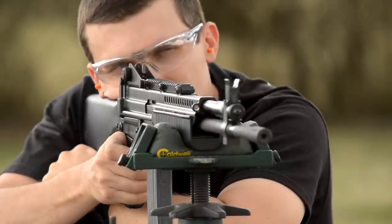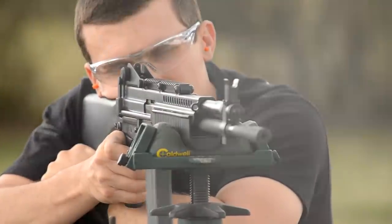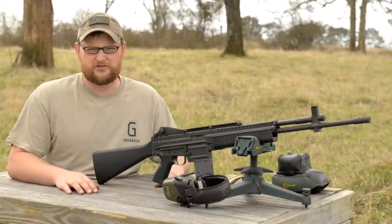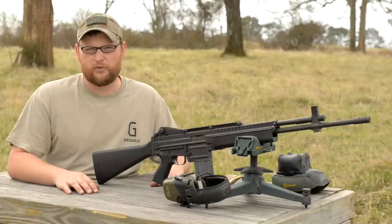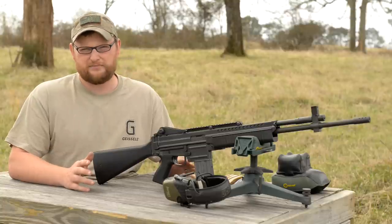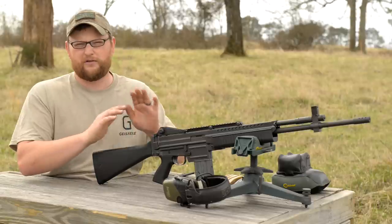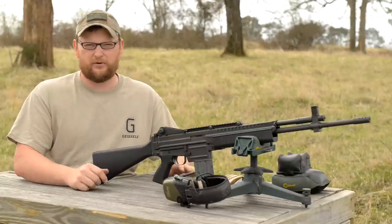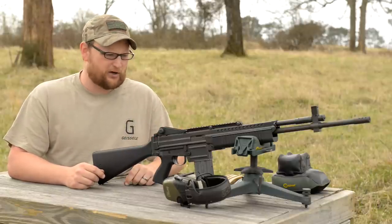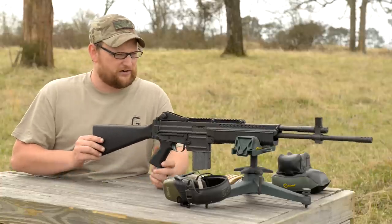Robinson might sound like an interesting company to you — you may be familiar with their XCR, which is their take on a modern sporting rifle. Sadly, they do not make this gun anymore. As of the time of this video, Robinson does not have parts, service, or support for this rifle anymore. If you email them about it, they'll ignore you. They didn't really make a ton of these things — total production is only around 9,000 units. The gun you see here uses a 20-inch barrel.